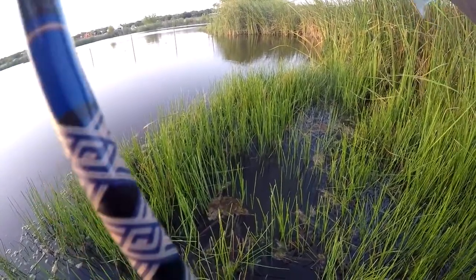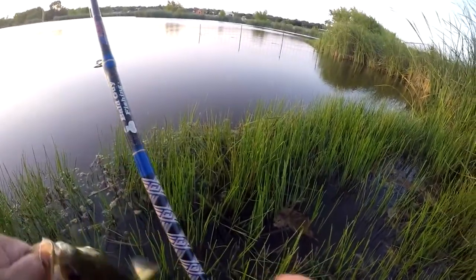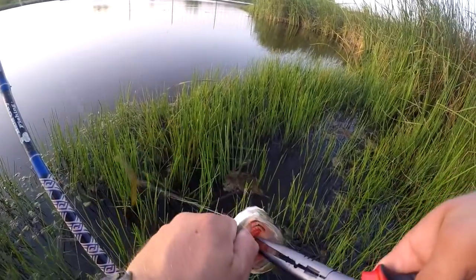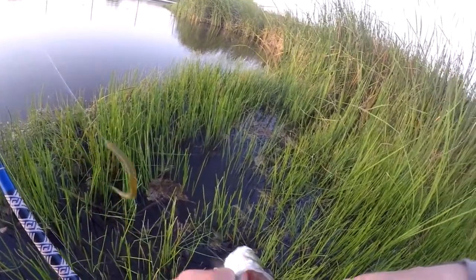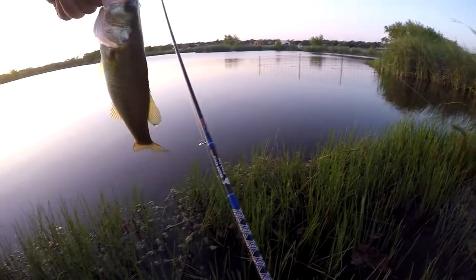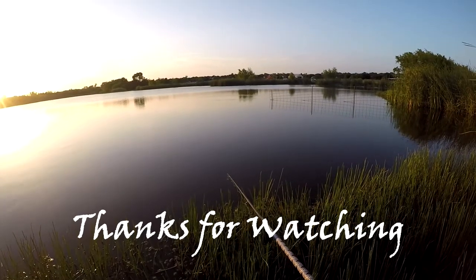Oh man, this guy was violent on it. Don't start shaking — he's hooked through the side of the mouth. There we go, there we go. Smallest one of the day but most explosive for sure. There we go.